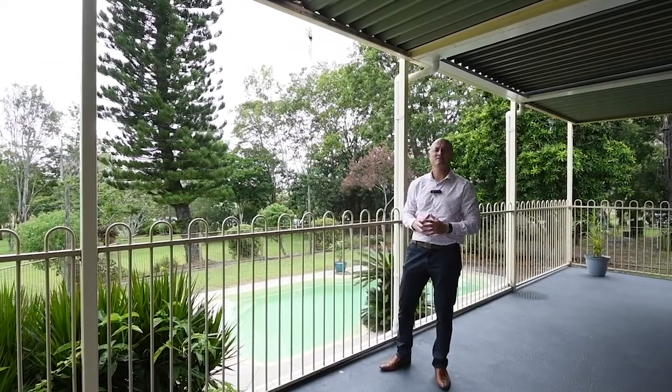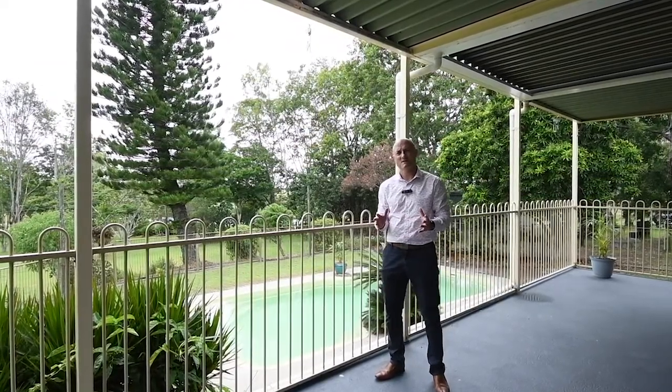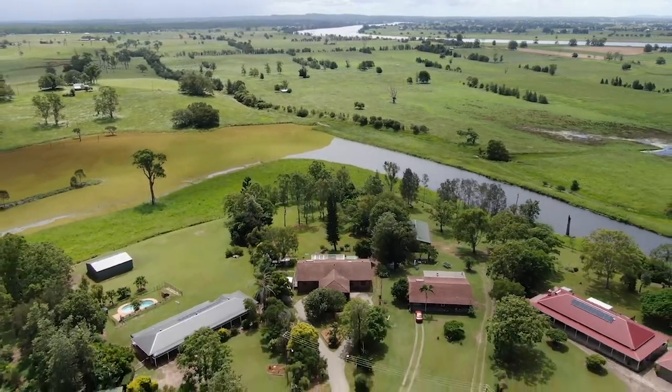Welcome to 11 Swan Hill Drive. This property is an absolute surprise package. From the street, you don't realise how big the home is.